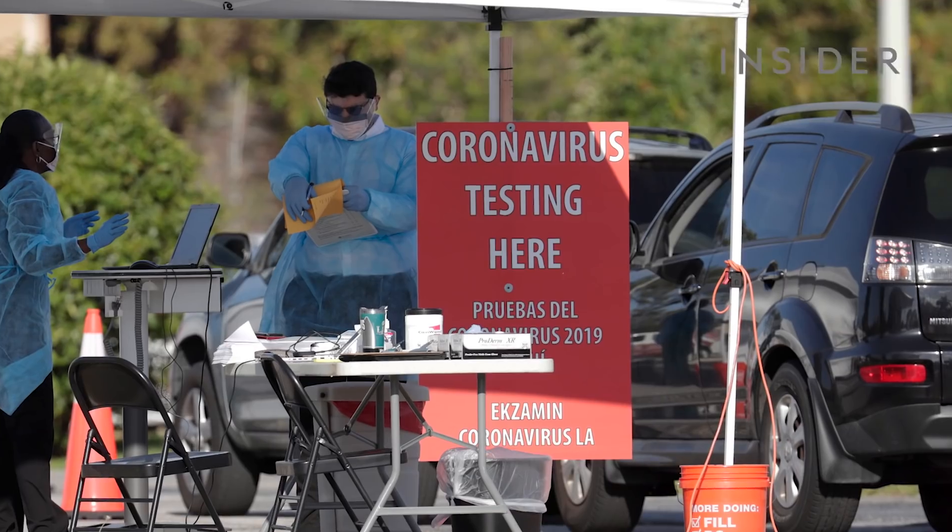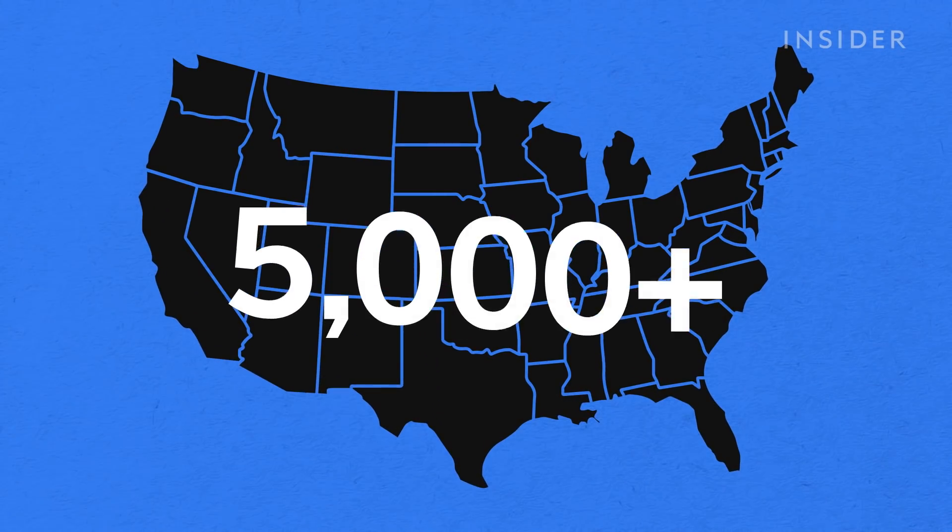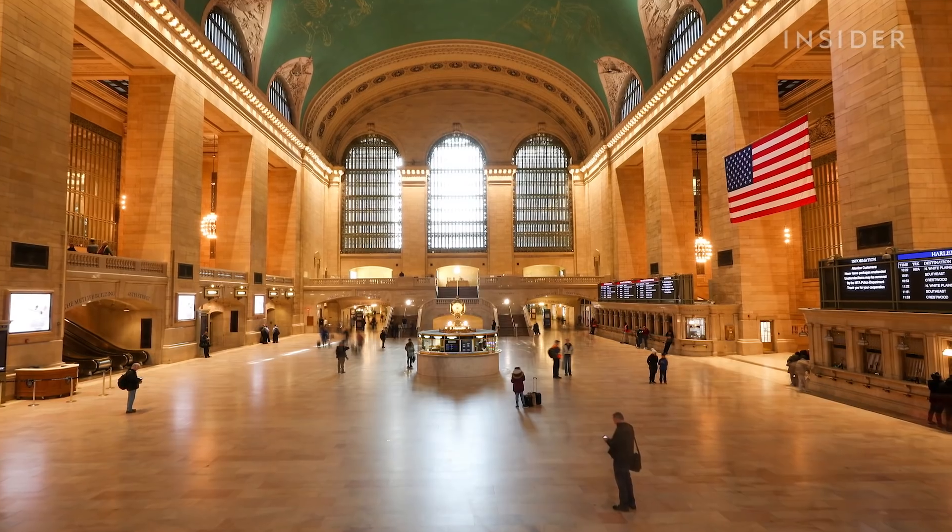COVID-19 is spreading rapidly throughout the world. The U.S. has reported over 5,000 cases so far, with many states practicing social distancing to limit the spread of the virus.